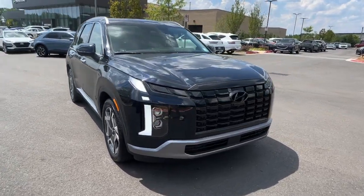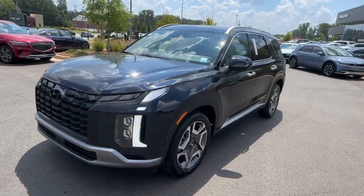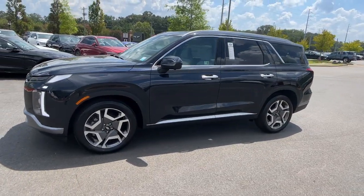You will be amazed by this 2025 Hyundai Palisade. Style, space, and performance are yours in this well-equipped Palisade.